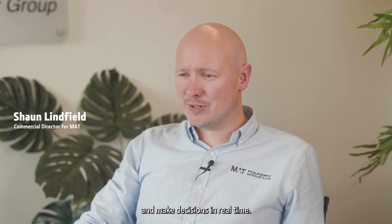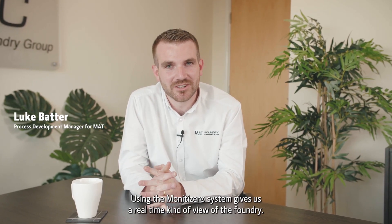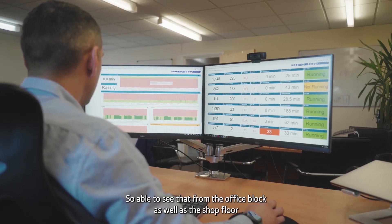We initially decided to partner with Deezer and use the Monetiser Discover platform to enable us to gather our data and make decisions in real-time. Using the Monetiser system gives us a real-time view of the foundry, so we're able to see that from the office block as well as the shop floor.